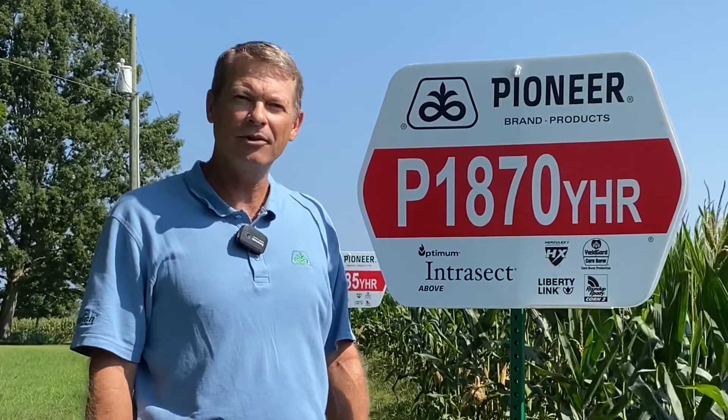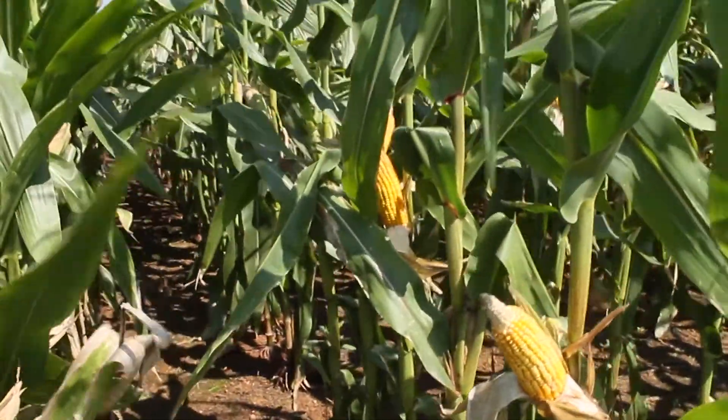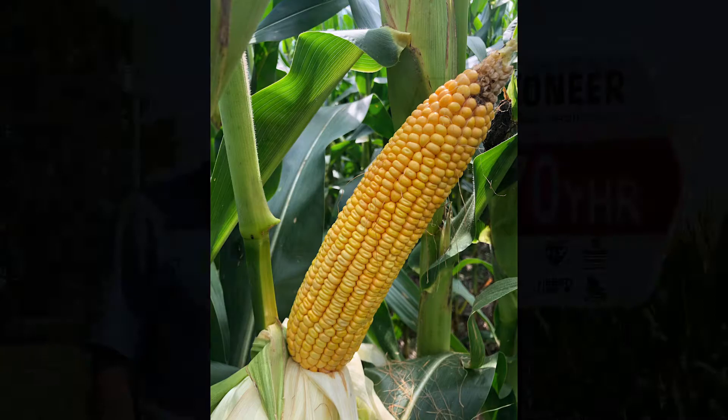The second hybrid we entered this year in the extension plots is Pioneer 1870 YHR. The 1870 is a 118-day hybrid. It's the most widely planted Pioneer hybrid in the Piedmont of North Carolina because it's got a lot going for it agronomically and yield-wise. It's a shorter plant type with excellent standability. It checks a lot of boxes agronomically with top-end yield, very good potential, and excellent drought tolerance, which makes it our number one hybrid.